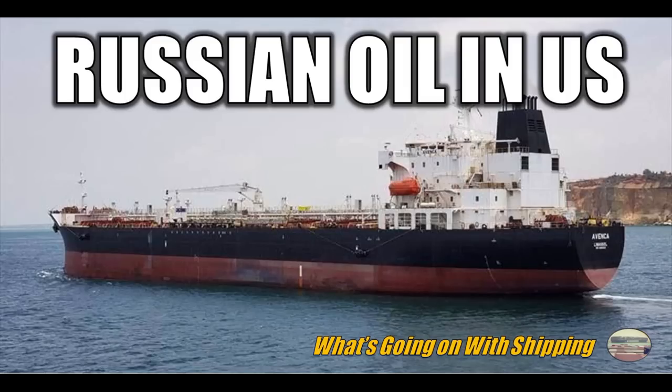On today's episode of What's Going On With Shipping, did Russian oil just get delivered to the United States? I'm your host Sam McAulano. Welcome to today's episode.